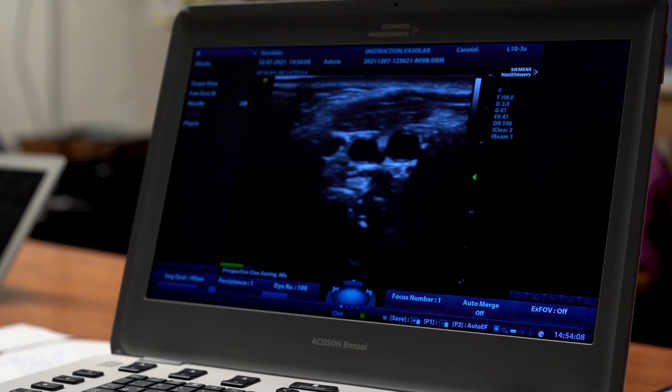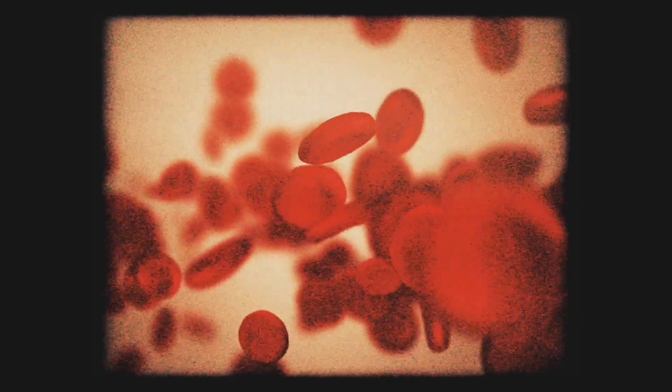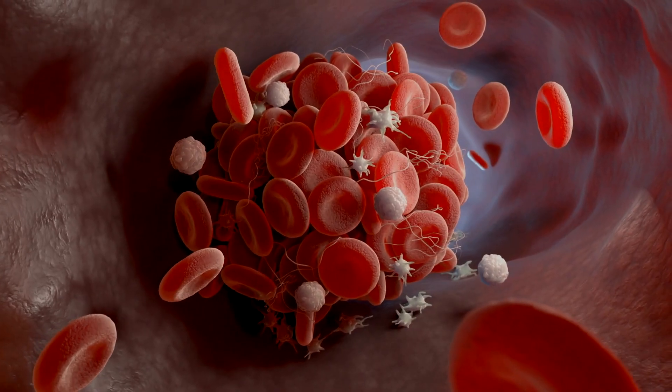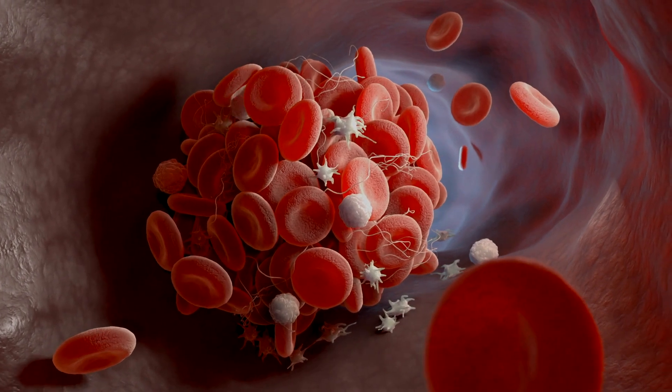There are two carotid arteries, one on either side of the neck. They are the major blood vessels that carry oxygen-rich blood from the heart to the brain. Research has established that whatever is in your carotid arteries will also be in your coronary arteries.